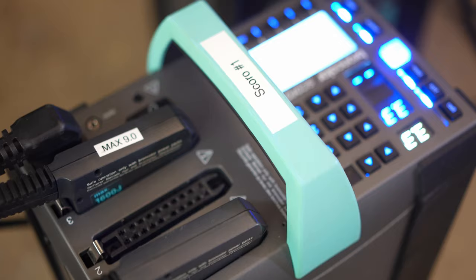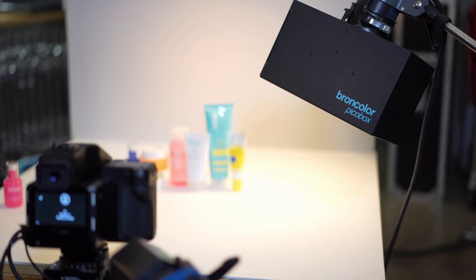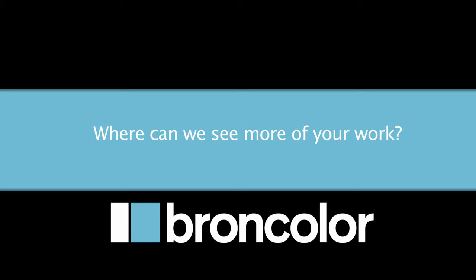I think what sets Broncolor apart is almost everything. The flash durations are the best, the consistency of the light, the quality of the light, the color — everything. The packs are very easy to use, they give you tons of options, and the heads and accessories are amazing.